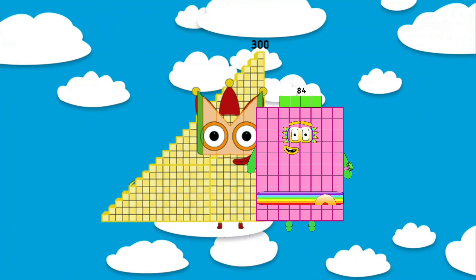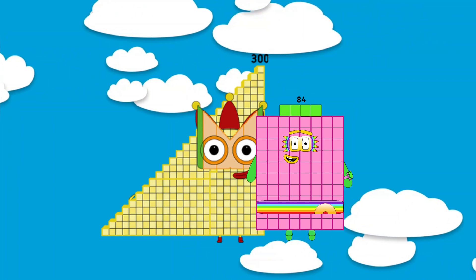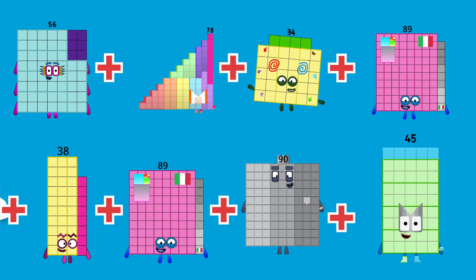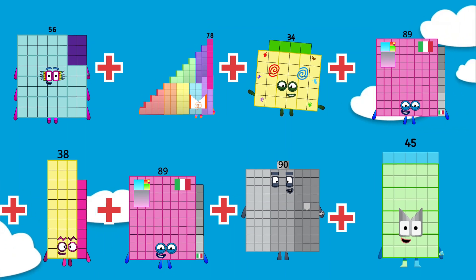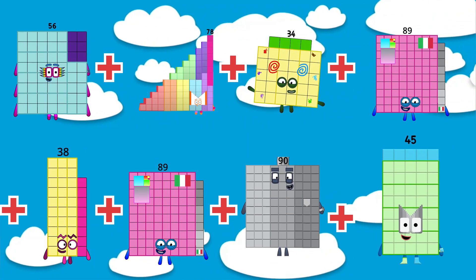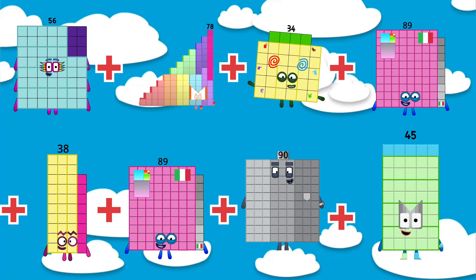Great job, little mathematician! You did an amazing job solving all the double-digit addition problems with number blocks. Keep practicing and you'll become a math master. See you next time, bye!